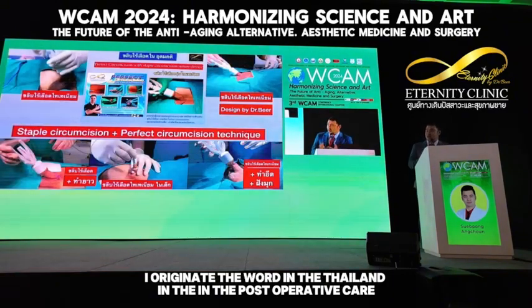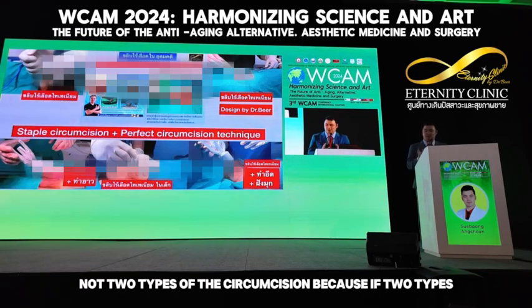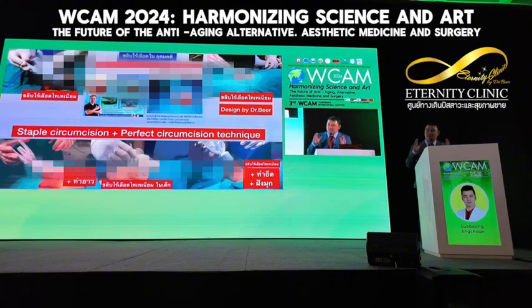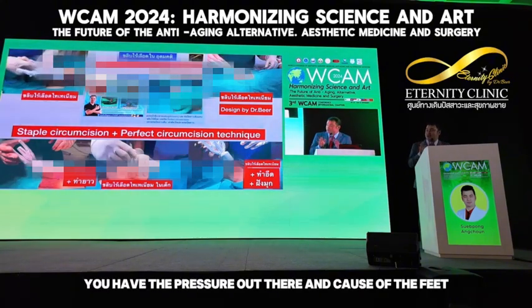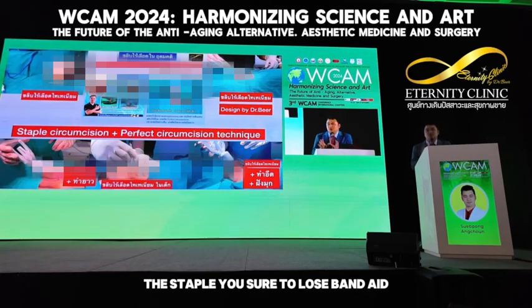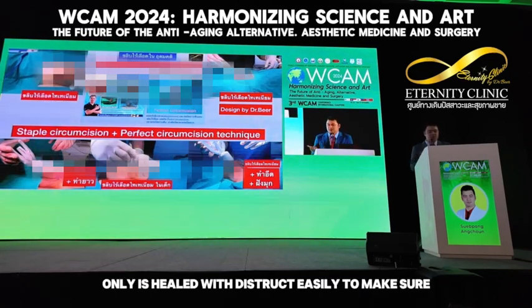In post-operative care, do not choose too tight a dressing for the circumcision because if it is too tight, the stapler line will have pressure from outside and cause problems. For the stapler, you should use loose bandages only, which helps the stapler to detach easily.